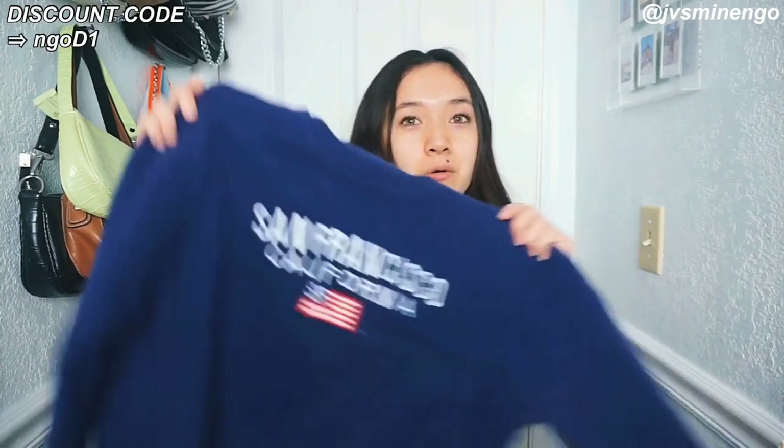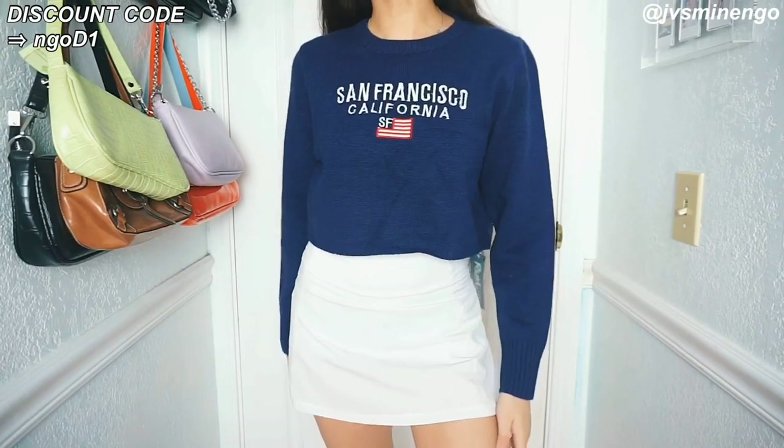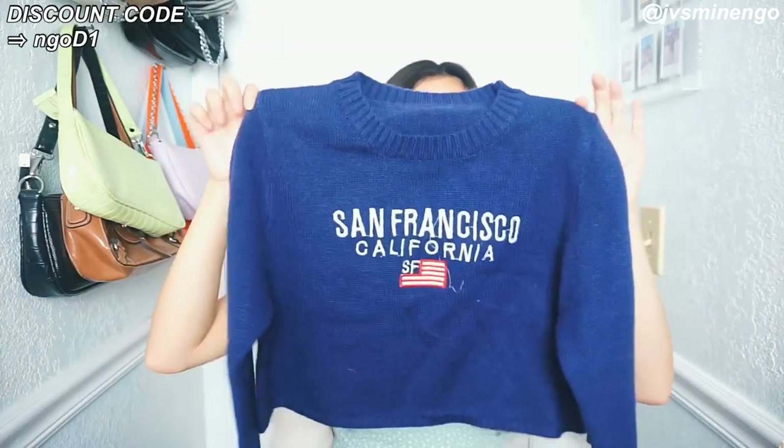I'm from California, specifically close to San Francisco, and I always see cute tourist gift shops but they're always so expensive. I saw on Romwe they have this really cute tourist-style sweater. I actually saw this exact same thing at Pier 39 last month for $40, but this one is only around $20. So this is definitely a great deal. If you guys want some San Francisco merch, Romwe has a bunch — they also have a lot of Los Angeles merch. I'm so glad I didn't buy it at the gift shop.